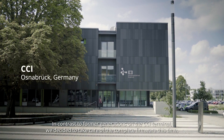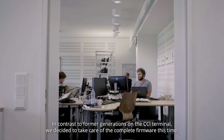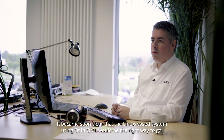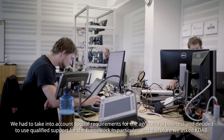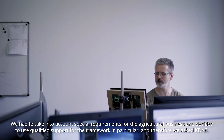In contrast to former generations of the CCI terminal, we decided to take care of the complete firmware this time, including operating system, board support package, and framework. It became soon clear that a Linux-based system using Qt and QML would be the right way to go. We had to take into account special requirements for the agricultural business and decided to use qualified support for the framework in particular, and therefore we asked KDAB.